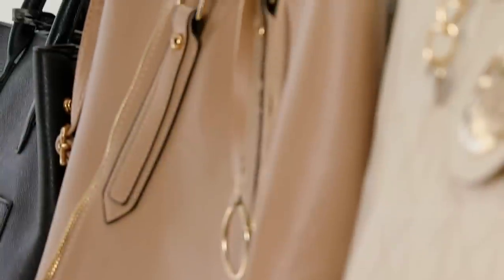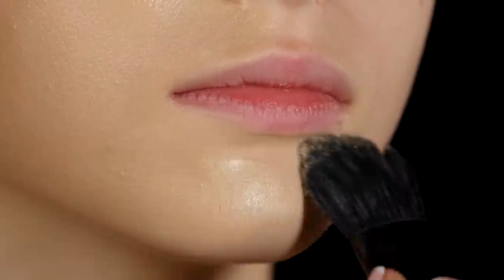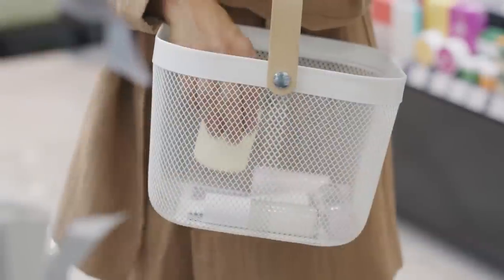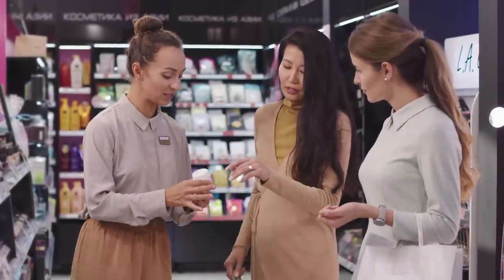I truly believe that skincare should be a ritual, not just a routine — something that you get to appreciate yourself, your biology, and your skin with. We're constantly rushing throughout the day. A lot of the things we wear are external-facing — people can see your designer bag, sunglasses, or compact foundation. Whereas with skincare, nobody knows if you spent five dollars or five hundred. If you like the scent, the texture, the feel, what it does for your skin — all of a sudden it becomes something truly for you. I love that she shares this philosophy.